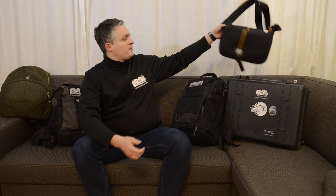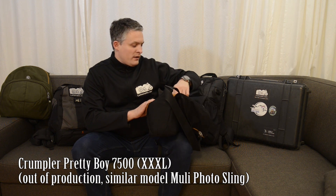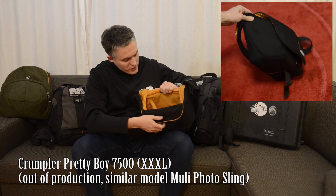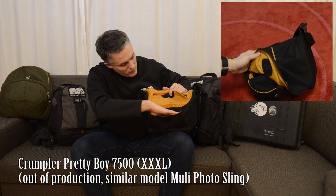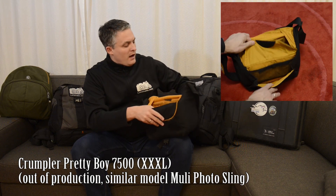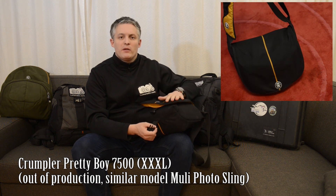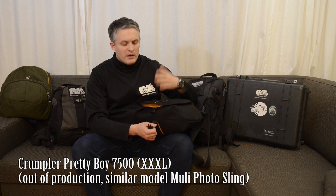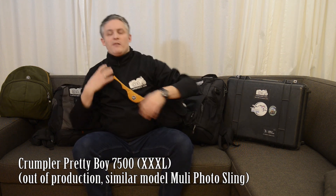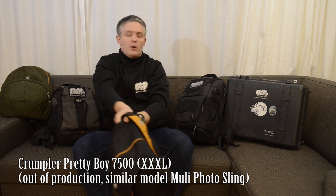Let's start with the smallest one here. That's a Crumpler — it's a small day bag called the Pretty Boy 7500. It can hold a DSLR and perhaps a flash gun, and there's a compartment for accessories like batteries, your wallet, or smartphone. I usually use it only when out with the family for a few hours and just want to take the camera along for a few photos. It's not for a complete day out because hanging over your shoulder it gets a little heavy and stressful, but for a short period it's okay.